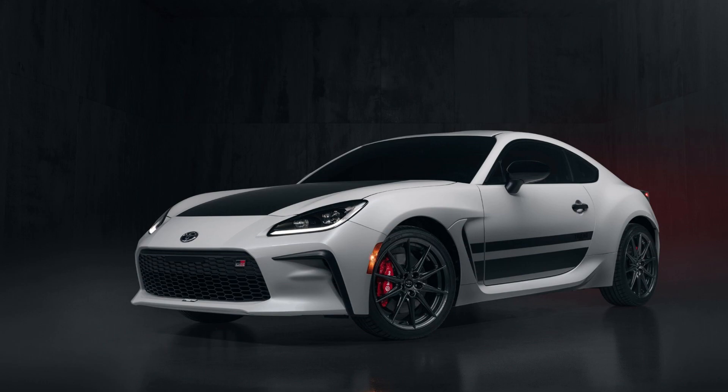It's called the Trueno edition and it comes with a two-tone color scheme, special badges, and some interior upgrades. There's also a newly available performance package for the GR86, plus some new features and other tweaks for the new model year.